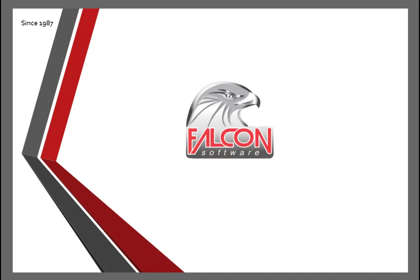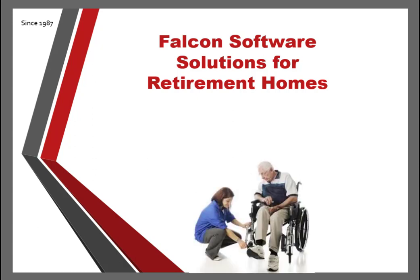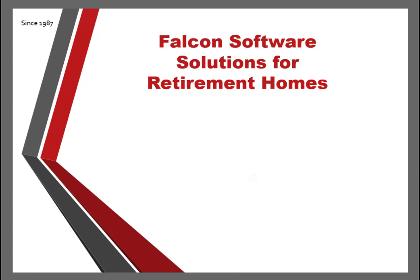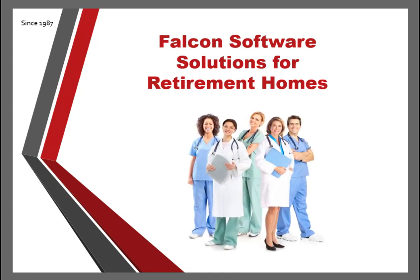Falcon Medicare is a versatile, cloud-based system to manage all medical aspects of retirement homes and their residents. With the global COVID-19 pandemic, it was highlighted that the elderly are the most vulnerable members of society. One of the advantages of Falcon Medicare is that it allows management and staff to control services to its residents better and more efficiently through the use of state-of-the-art software technologies.